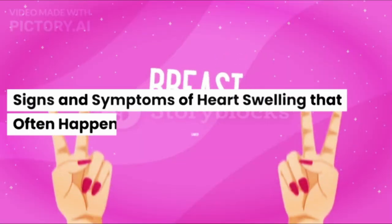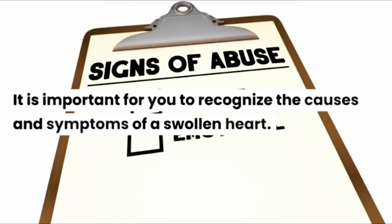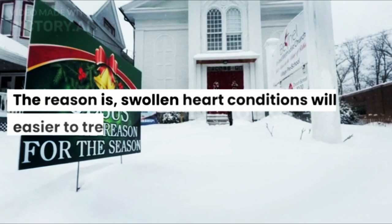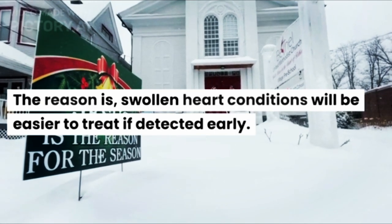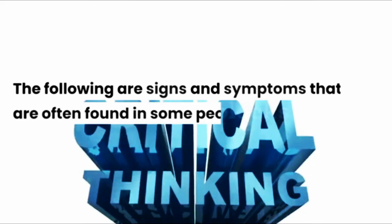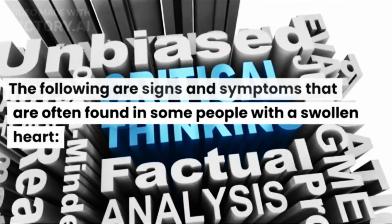Signs and symptoms of heart swelling that often happen. It is important for you to recognize the causes and symptoms of a swollen heart. Swollen heart conditions will be easier to treat if detected early. The following are signs and symptoms that are often found in some people with a swollen heart.